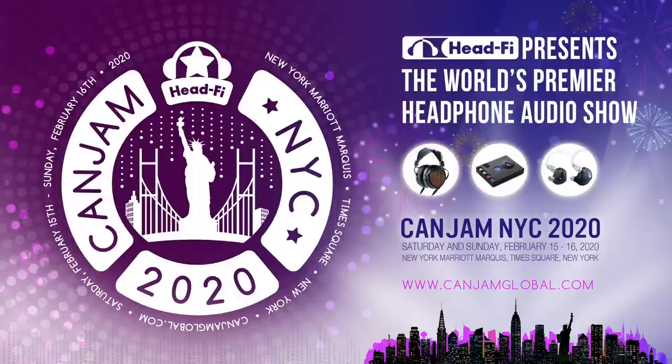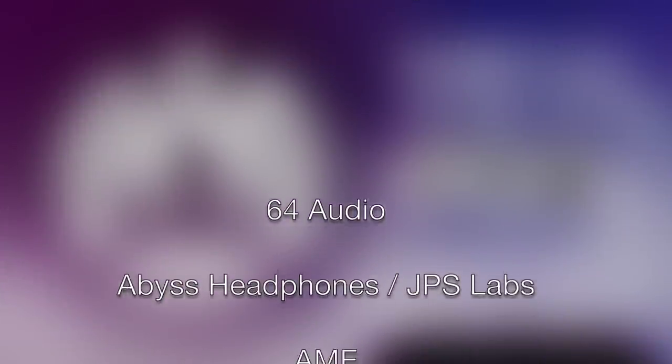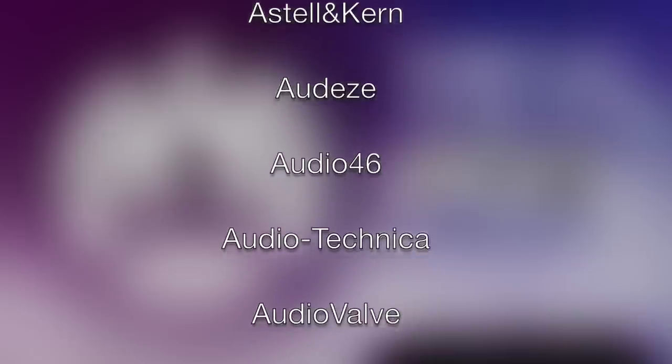Despite all we've just gone over, that's still just a fragment of the gear you'll be able to hear and see at CanJam New York this year. Again, CanJam New York is happening February 15th and 16th at the New York Marriott Marquis Hotel in Times Square. We didn't have time to cover every exhibitor in this preview, so scrolling on your screen now is a list of all the companies exhibiting at CanJam New York 2020. Thanks for watching. We'll see you in New York and on the forums at HeadFi.org.